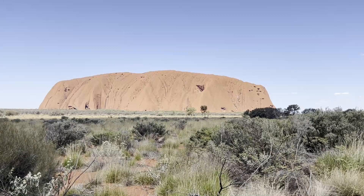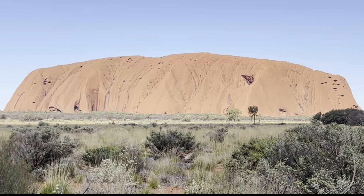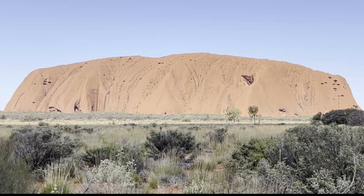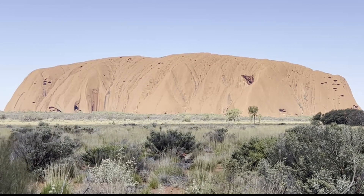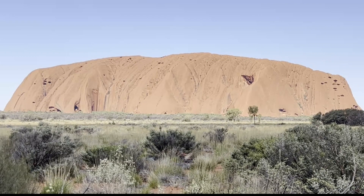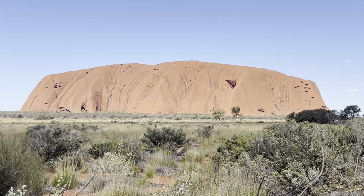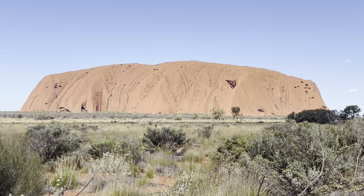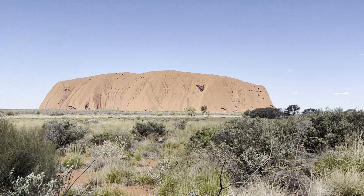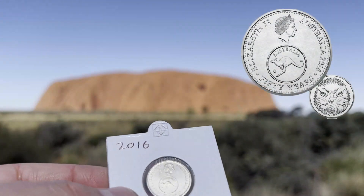Hey coin collectors! In this video I'm going to go through some of the rarest circulated coins you can find in Australia, starting from the five cents and working my way up to the two dollars. I'll show you some of the more unique coins that are quite rare and limited, with the background of Uluru — the red center of Australia in the desert. What a unique place to talk about key collecting coins within Australia than out in the outback!